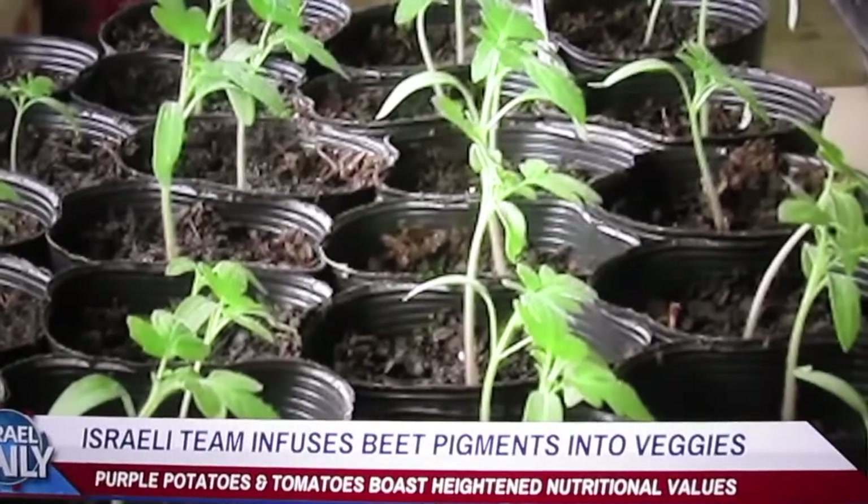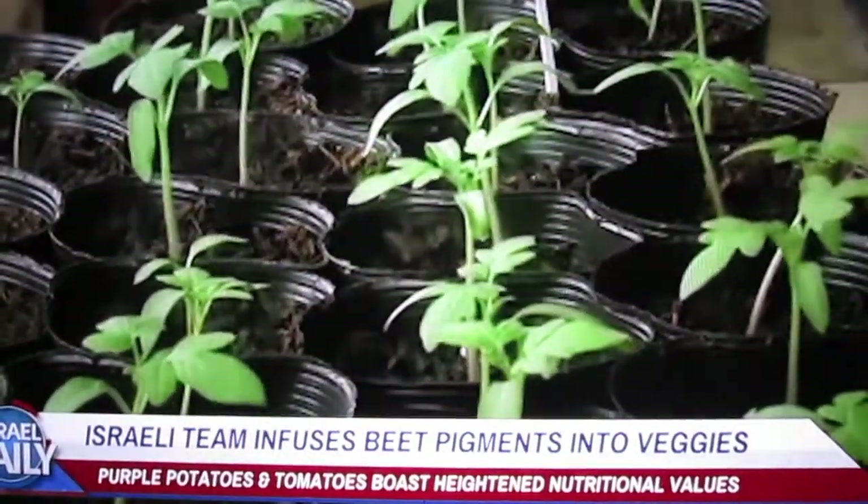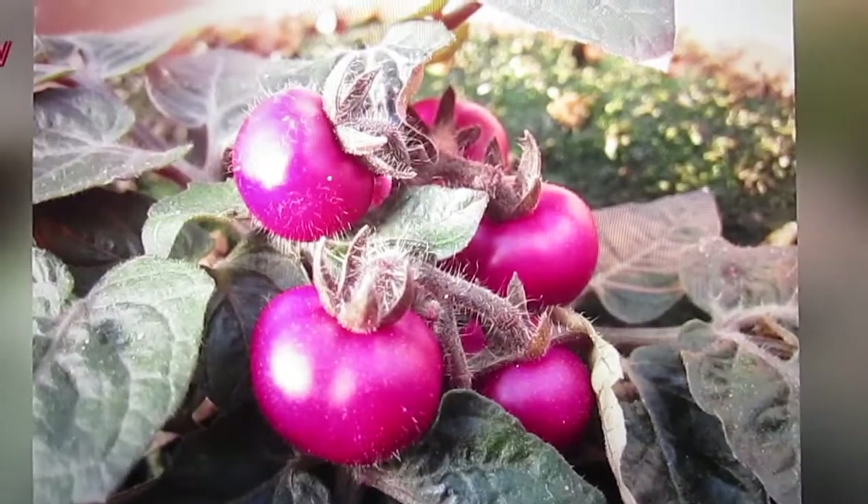An Israeli team just uncovered the mystery behind the betalain-causing gene, and now the power of beets has finally been harnessed. Researchers have genetically engineered all kinds of vegetables and infused them with the pigment from beets, resulting in super-powered and super-purple new veggies — including purple potatoes.